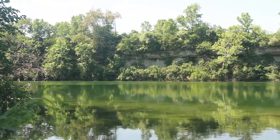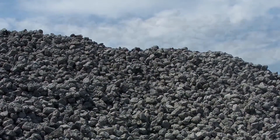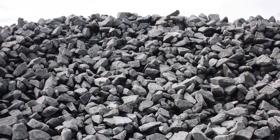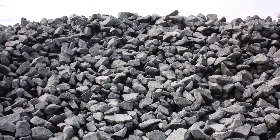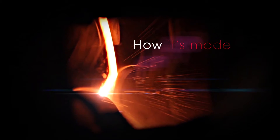In the early days, local limestone was quarried as the primary key ingredient in our mineral wool. Today, smarter recycled alternative materials are used in the production, saving our precious natural resources. Let's take a look at how our mineral wool is created and processed into the many products of Thermafiber.